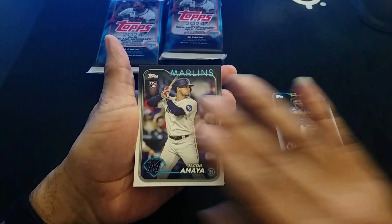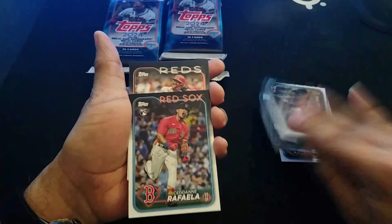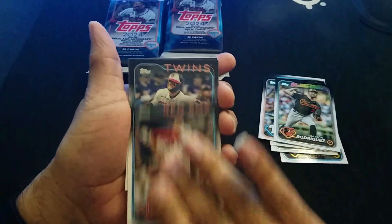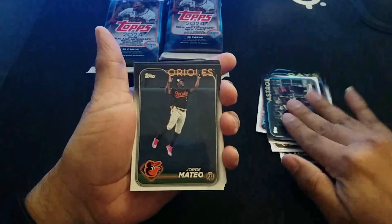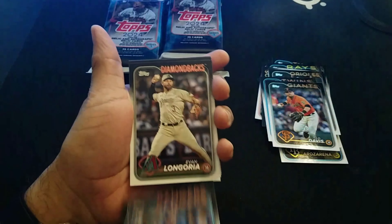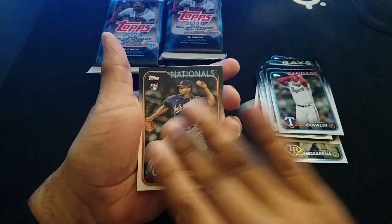I'm just going to see if we can get some hits out of these. I've been watching a lot of YouTubers pull some pretty cool parallels. There was like a lumber card — those are pretty cool. I'd be ecstatic if I pulled something like that.